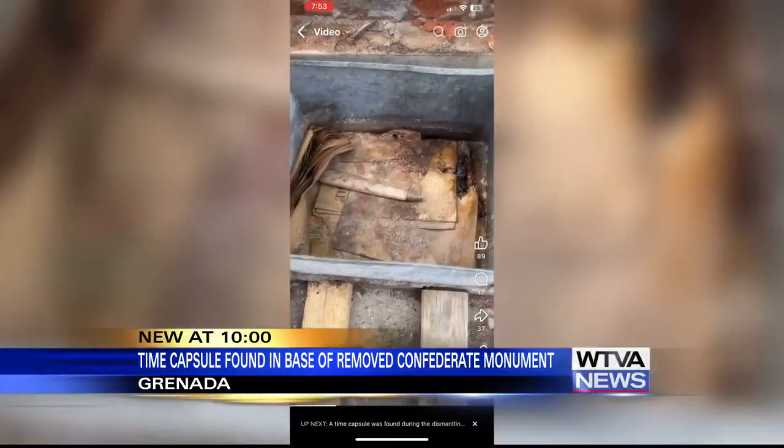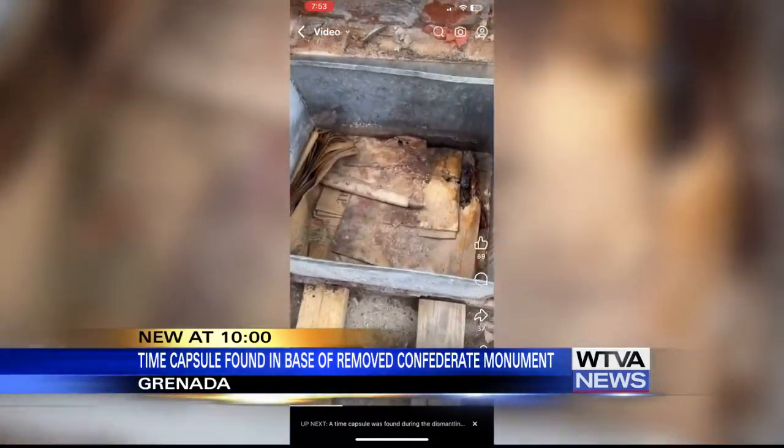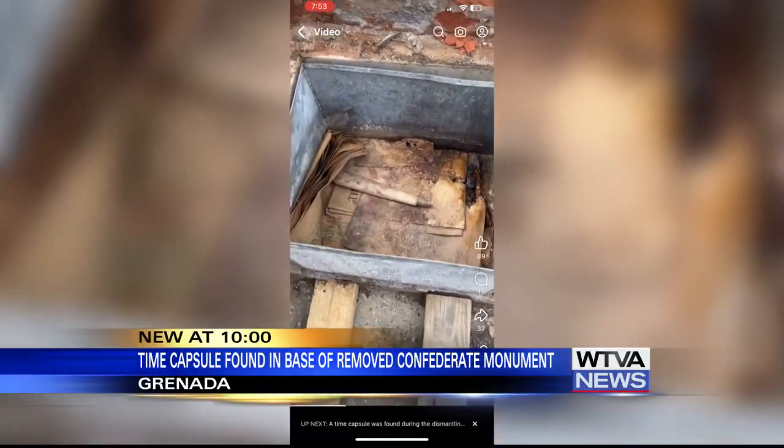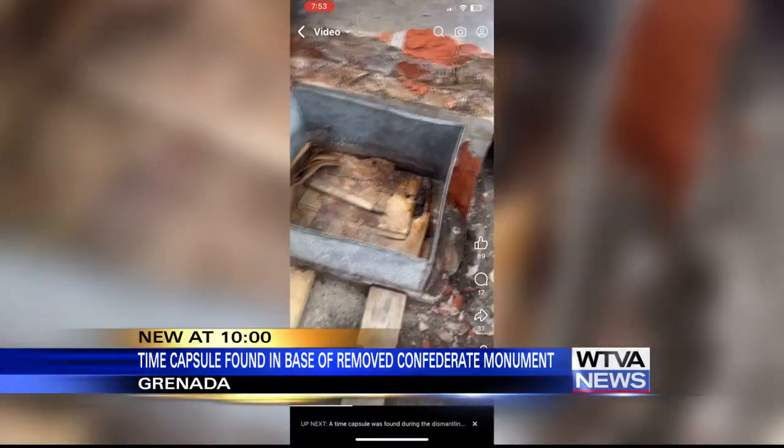The items look to have been damaged over time. The monument was unveiled in June 1910, so those papers inside are about 114 years old, if not older.